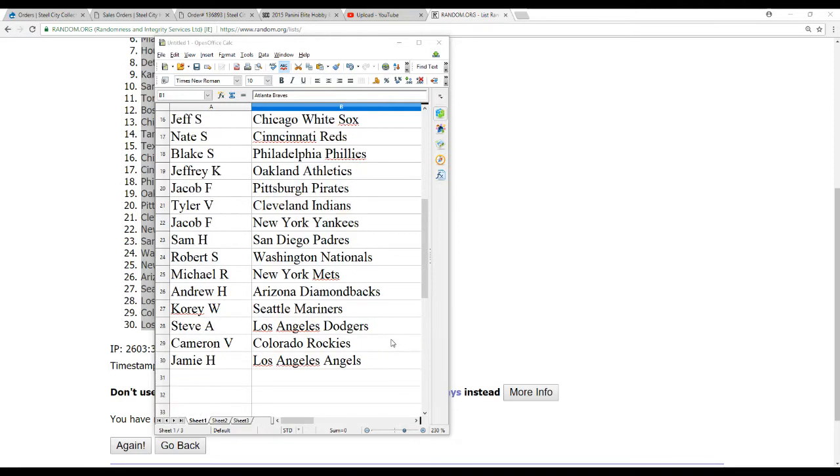Michael R with the Mets, Andrew H with the D-backs, Corey W with the Mariners, Steve A with the Dodgers, Cameron V with the Rockies, and Jamie H with the Angels.